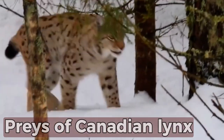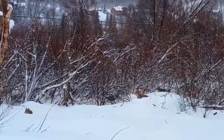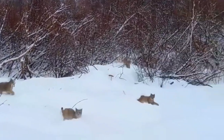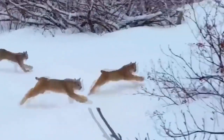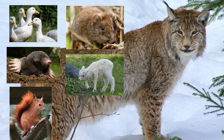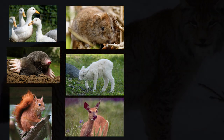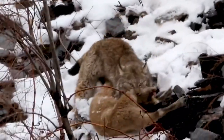The snowshoe hare is an important part of the Canadian lynx's life, making up as much as 97% of its diet. This creates a predator-prey cycle, tying the two species together and keeping their populations in balance. Ducks, moles, red squirrels, voles, young deer, sheep, mule deer, and caribou are some other things the Canadian lynx eats. Lynx are sneaky hunters who wait in ambush and can see prey in the dark from as far away as 250 feet.